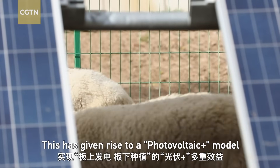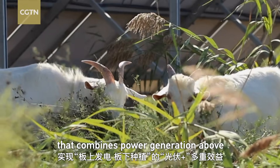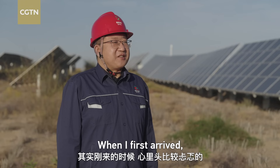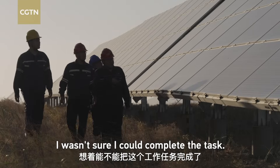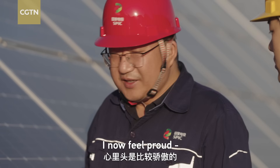This has given rise to a 'photovoltaic plus' model that combines power generation above with plant cultivation below. Reflecting on the work, the director noted that while the early days were exhausting and mentally taxing, managing the station's current operations now brings a sense of joy and fulfillment.